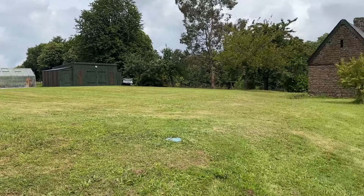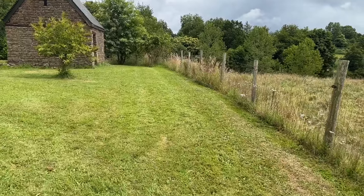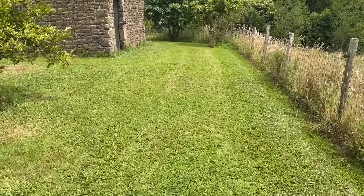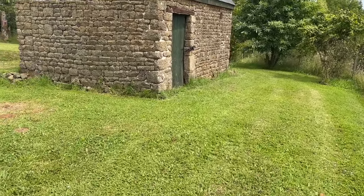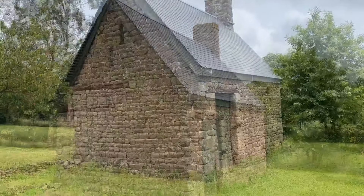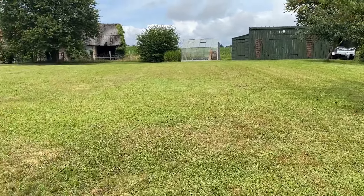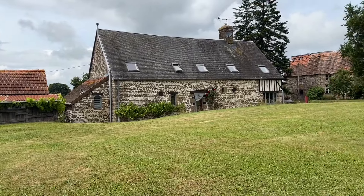Just panning around looking at the garden — it's immaculately kept. This first stone building is an old bakery with a bread oven. Going back at the back of the house and the hot tub room.